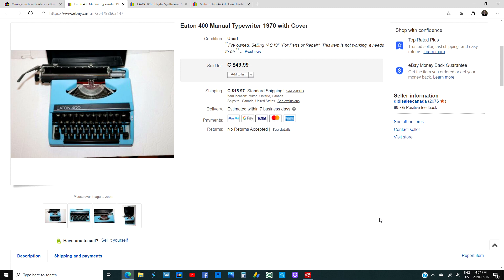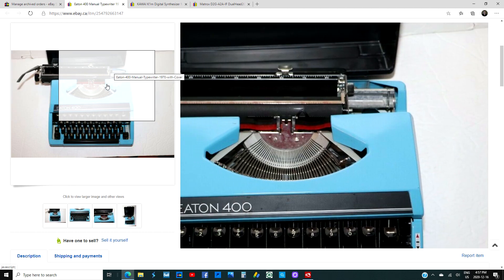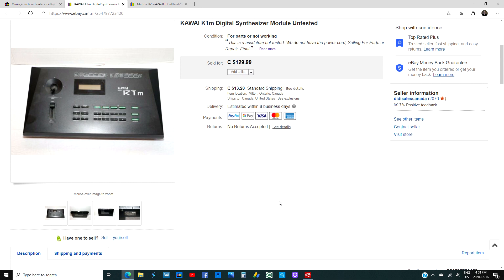I picked up this manual typewriter — an Eaten 400 from 1970 — for $10. I didn't test it in the store; I took the cover off, threw it in my cart, brought it home, and unfortunately the carriage wouldn't move. If it worked it would have gone for over $100. Instead, I listed it as pre-owned for parts or repair and sold it for $49.99. The lesson: don't dump vintage items that don't work — list them for parts. Big thumbs up, I'd pick this up again.